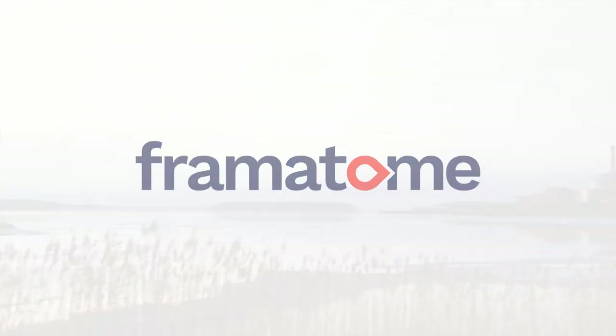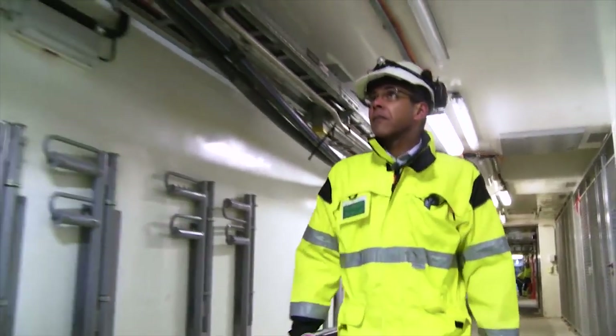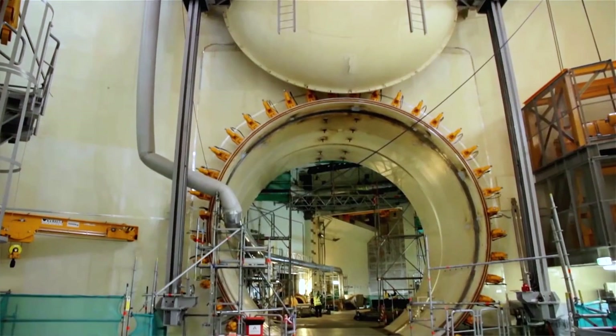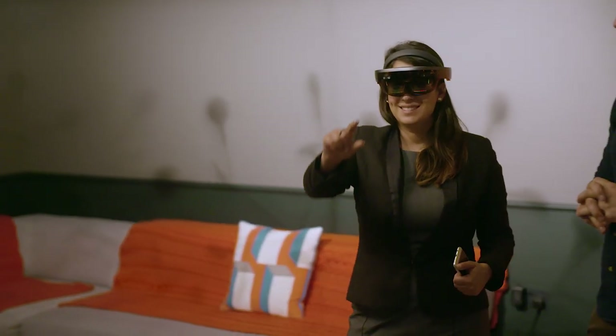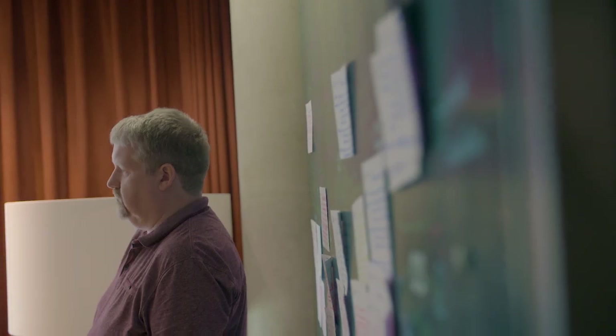Framatome is a major international player in the nuclear energy market. The company designs, manufactures and installs components and fuel for nuclear power plants and offers a full range of reactor services. We have been working with HoloLens to learn how it can help us deliver safe and competitive services to our customers based on innovative solutions and value-added technologies.